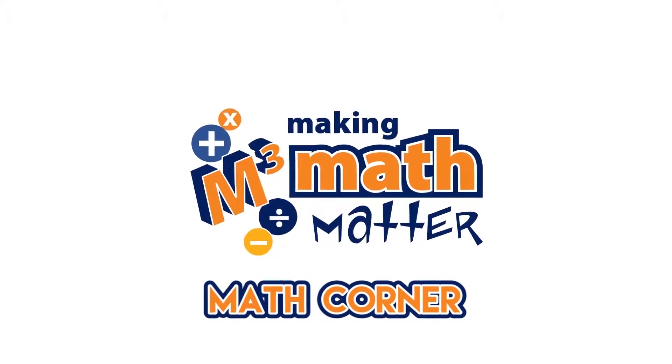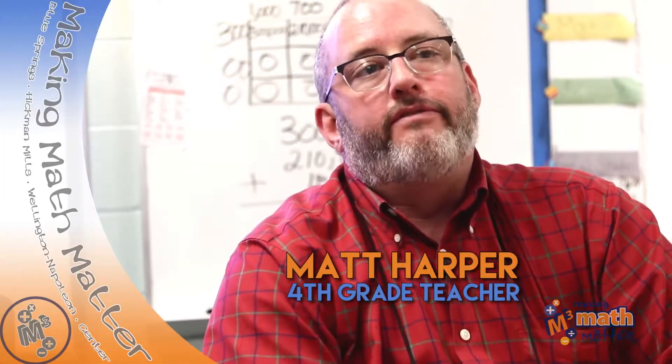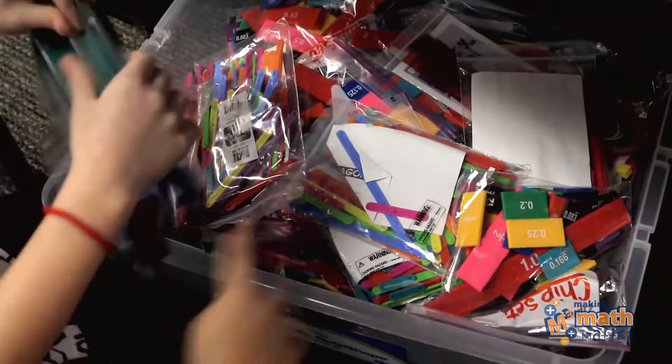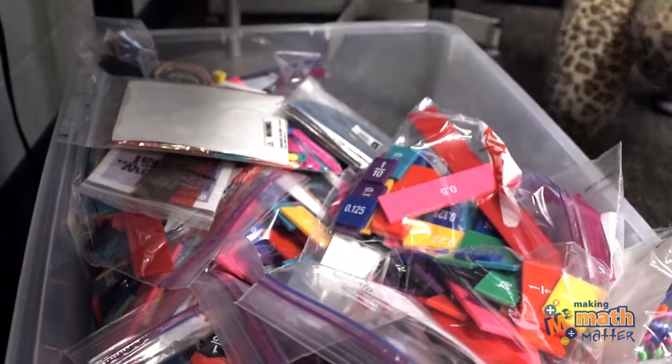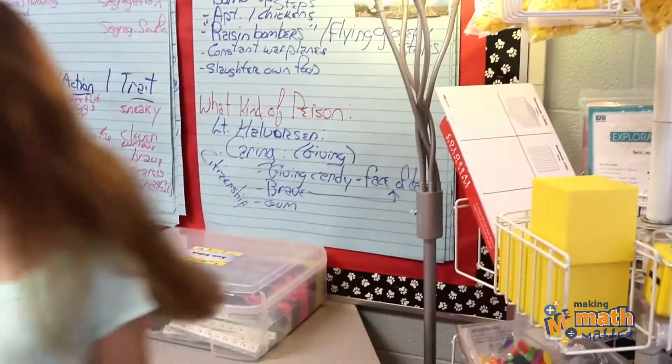Our math corner is literally a spot in the room where I have put every manipulative. I've taken them out of all closets and everywhere else. We've created our own timelines for fractions and things like that. We have fraction tiles, fraction cubes, and decimal type things with the base 10 blocks.